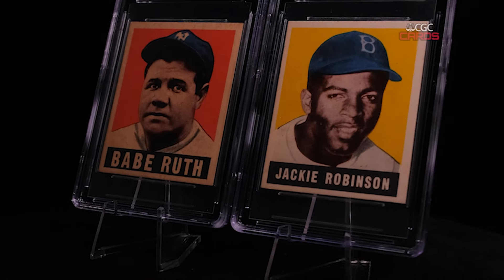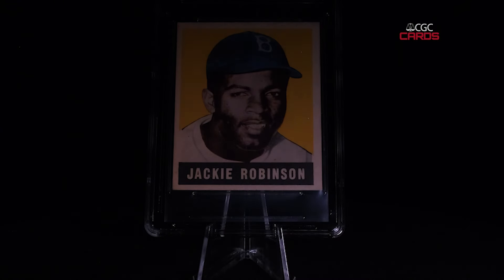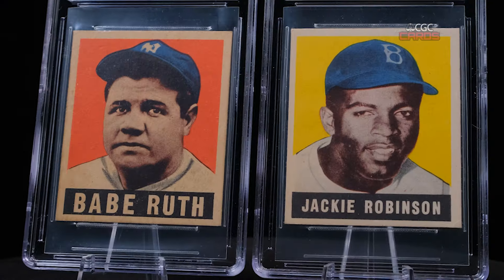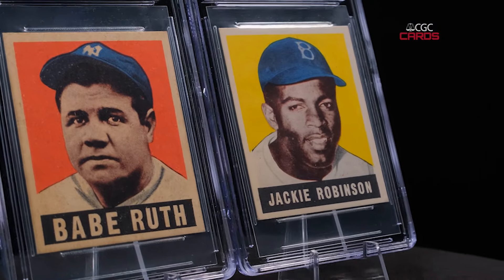I mean, it's Jackie Robinson, Babe Ruth. How can you go wrong? They've been sitting in a safe deposit box for almost eight years. It being real was the biggest victory, I guess, for me.